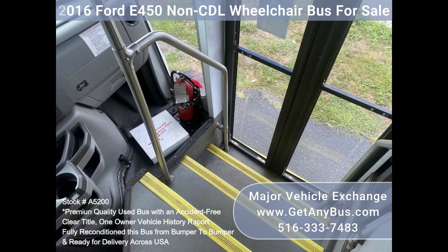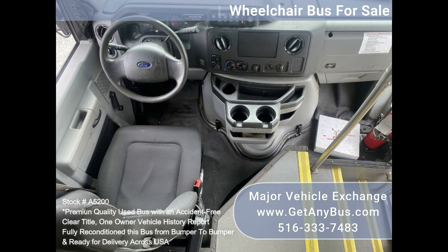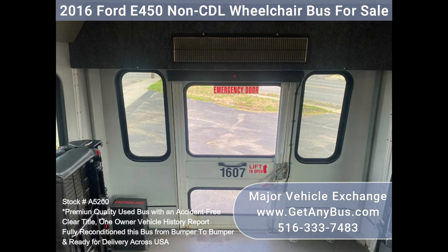Triton 6.8L V10 gasoline engine, Braun electric wheelchair lift, electric passenger door, foldable arm seat belts and armrests, exterior auxiliary lighting, 12-passenger vinyl seats, front and rear AC and heat, reclining driver's seat, four wheelchair positions, gray rubber transit floor, automatic wheelchair restraints, anti-lock ABS brakes, rear door with windows.